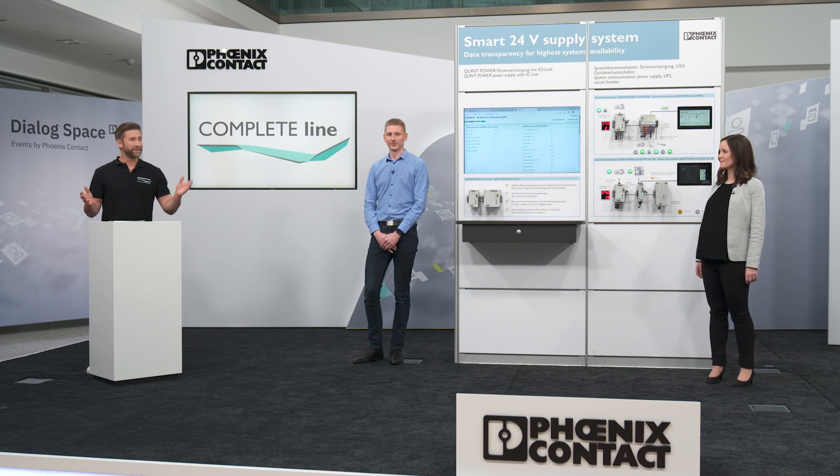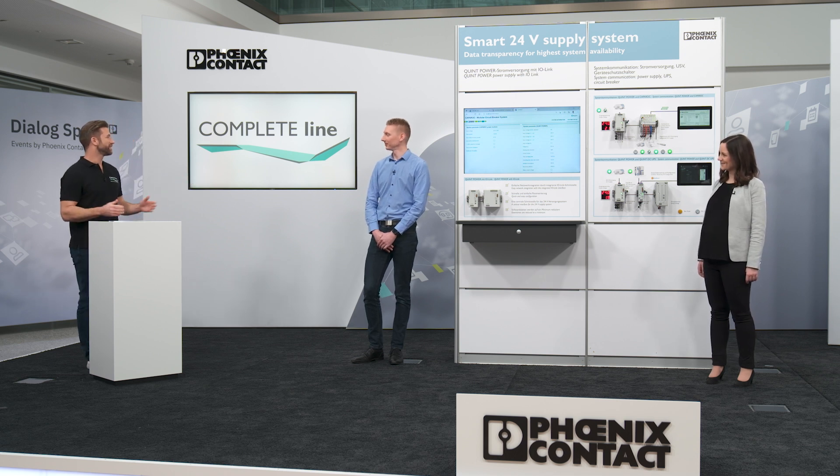For this, I have Nikola and Timo at my side. You are the experts today. Welcome and thanks for being here.